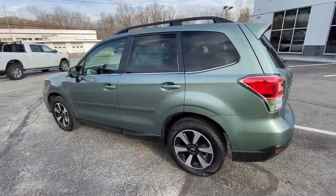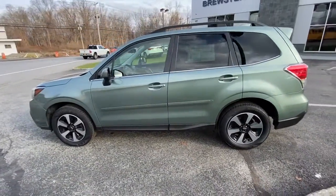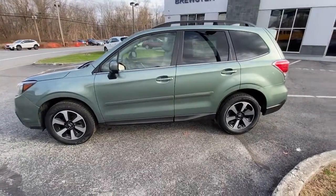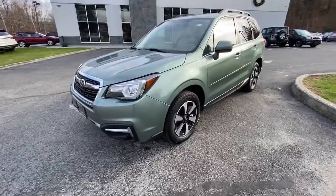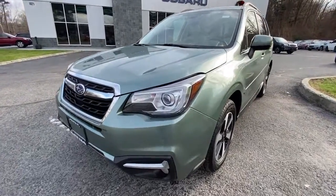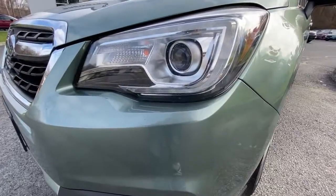These are just some of the great options this vehicle comes with: keyless entry, satellite radio, sunroof, leather steering wheel, rear spoiler, traction control, intermittent wipers, cruise control, power windows, and CD player.